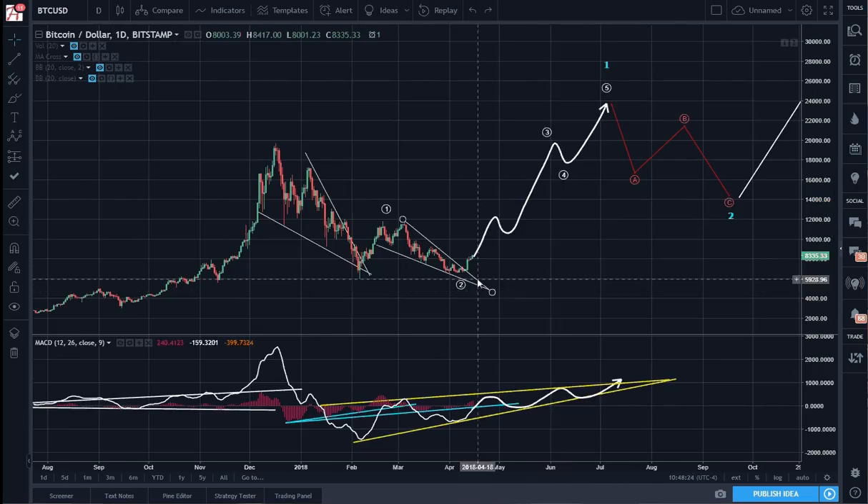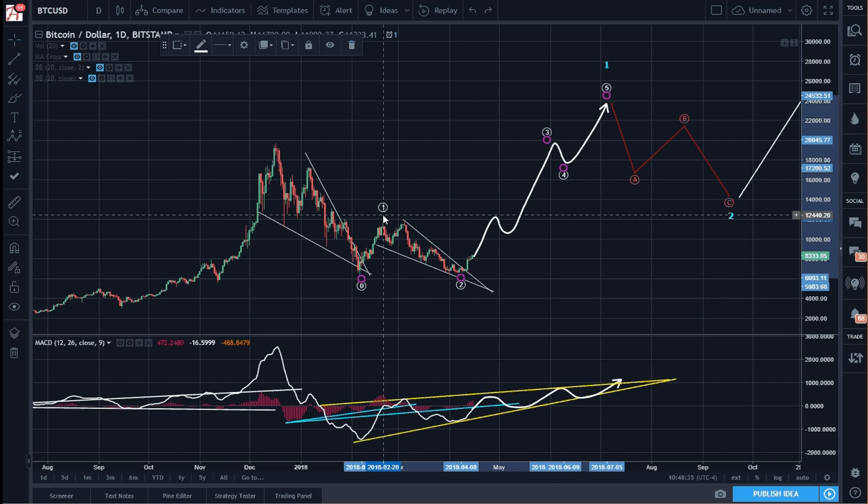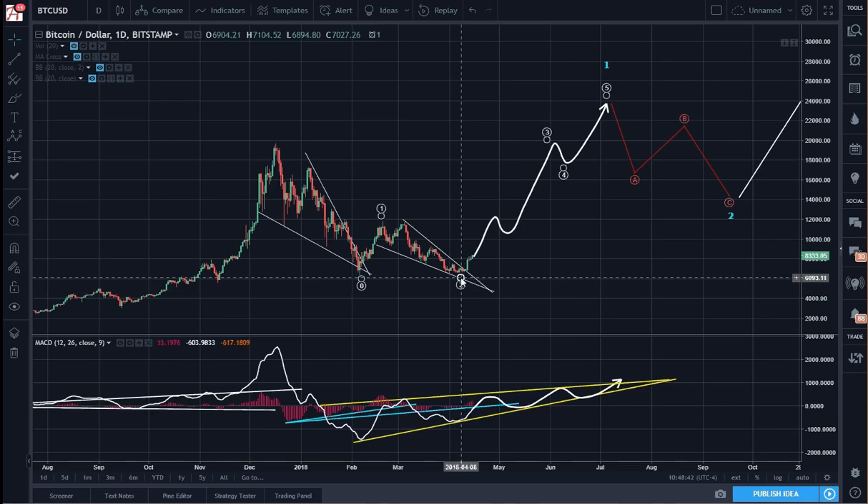Here is the real higher degree count, where wave 1 completed all the way back on February 19th. Wave 1, then 1, 2, 3, 4, A, B, C, D, E, wave 2 — and now we are on wave 3, and that blue wave I showed you goes up to here.